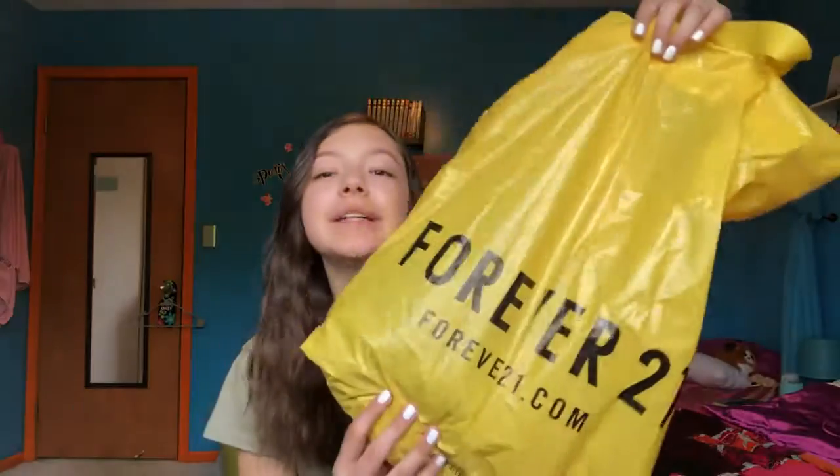So the first store I ended up going to was Forever 21, and I don't know why they gave me such a big bag because I really only got like one thing.